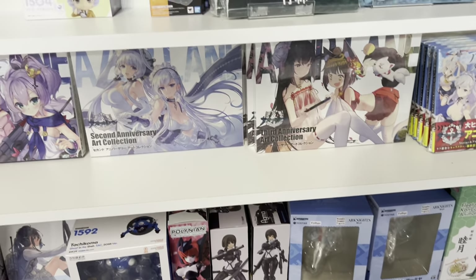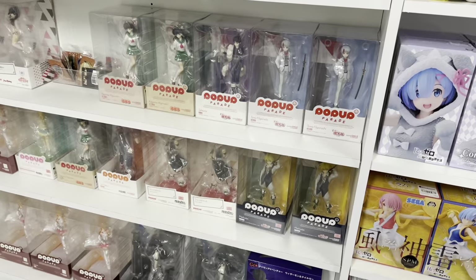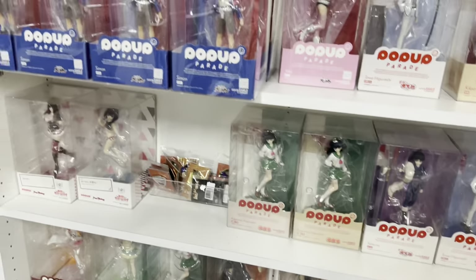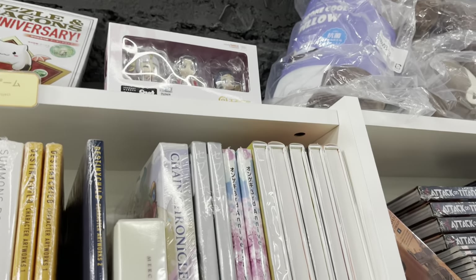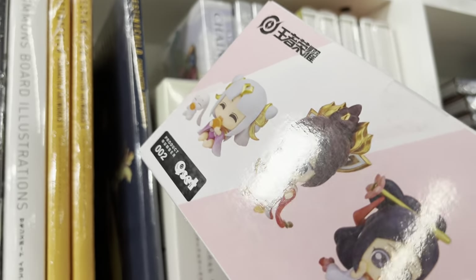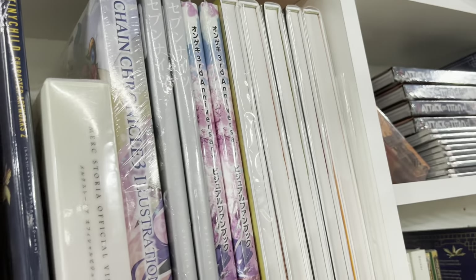Don't even get me started on their art book selection — they had so many art books, it was literally insane. Here is their Pop-Up Parade section; they had a whole bunch of Inuyasha Pop-Up Parades, which is so cool. This little set of minifigures particularly caught my eye — it's a Good Smile Company Shanghai branch product — but I don't know what series it's from, so I didn't end up getting it. It might be from a video game.